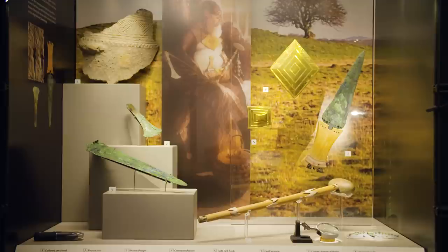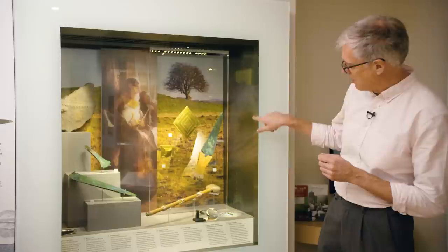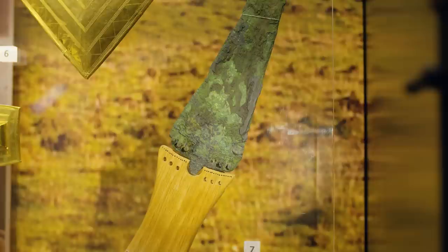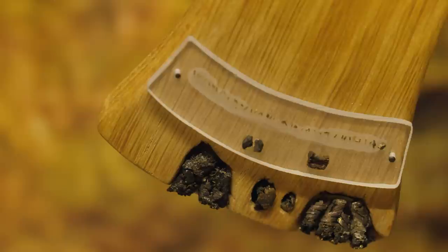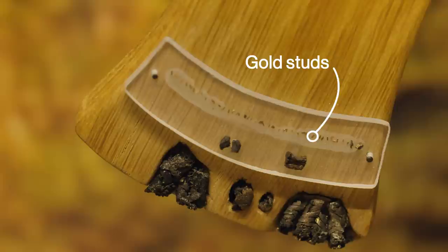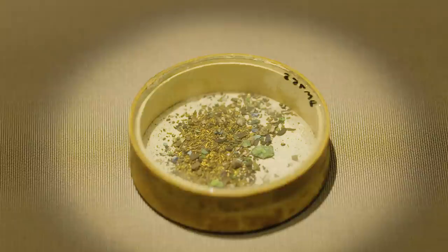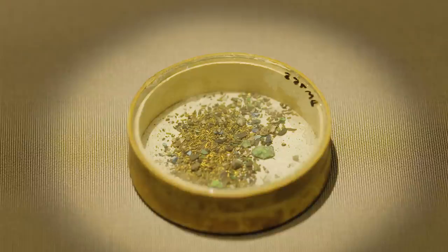But the most amazing object isn't that lozenge — it's actually this dagger you can see here on the right. The blade is made of bronze and was made in Brittany, across the English Channel, and it has a handle. The modern wood handle is there to hold what's left of the original 4,000-year-old dagger, and it's decorated with thousands of tiny gold studs, each of which is the same thickness as a human hair, and most of them are less than a millimetre long. We know from the pieces that are left how many studs there are per square centimetre, and we know the size of the handle — it's easy just to multiply that up: 140,000 gold studs.